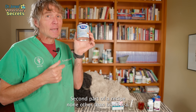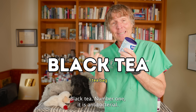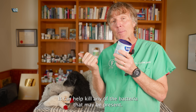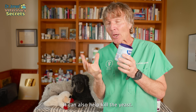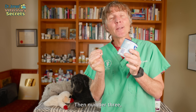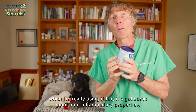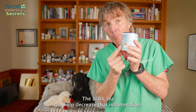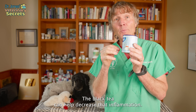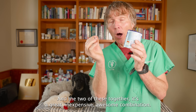The second part of our recipe is none other than black tea. Black tea — number one — is antibacterial; it can help kill any bacteria that may be present. Number two, it has some antifungal properties and can also help kill the yeast. Number three, what I'm really using it for: it has good anti-inflammatory properties. Many of these dogs have red, inflamed ears, and the black tea can help decrease that inflammation. The two together make a great, inexpensive, awesome combination.